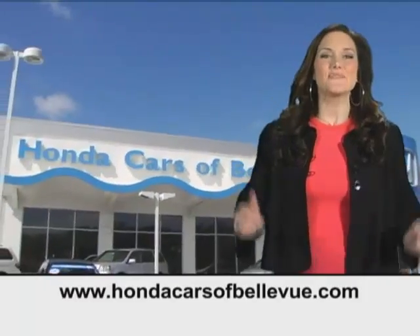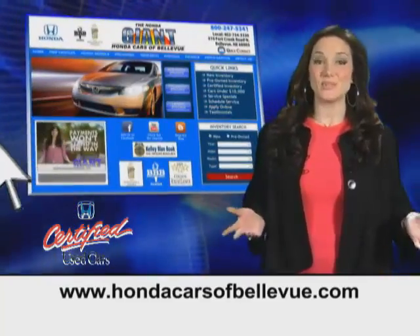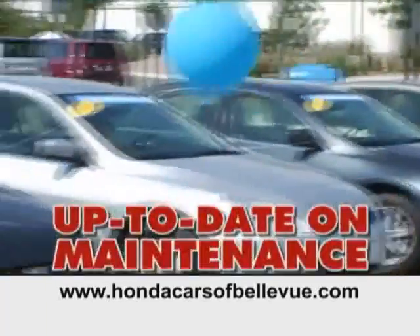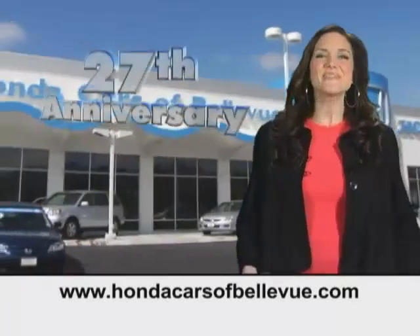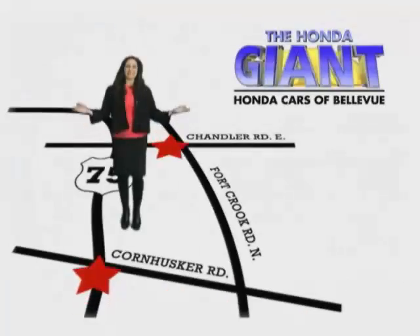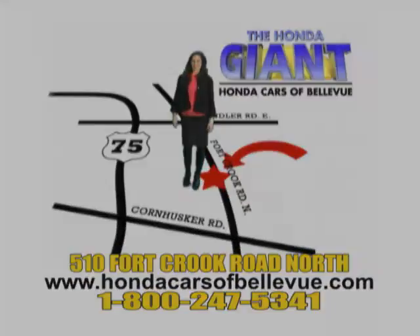Thanks, Brian. For Nebraska's largest selection of certified pre-owned Hondas, go to HondaCarsOfBellevue.com. Each has passed a rigorous 150-point inspection, is up-to-date on maintenance, and comes with a Carfax history report. Serving the heartland for 27 years, one happy Honda customer at a time. Honda Cars of Bellevue — one small step off Kennedy Freeway, one giant Honda savings store.